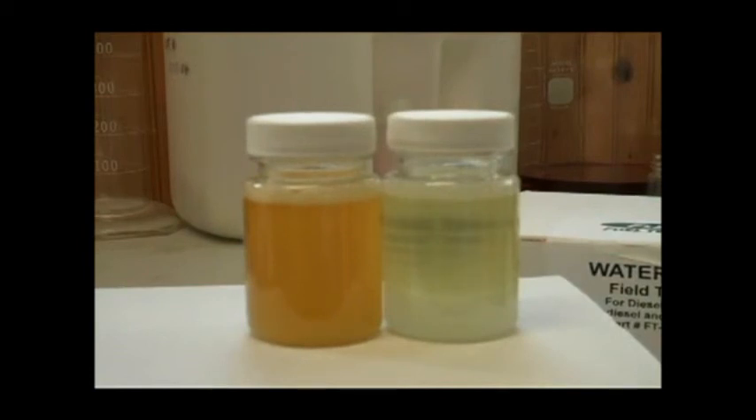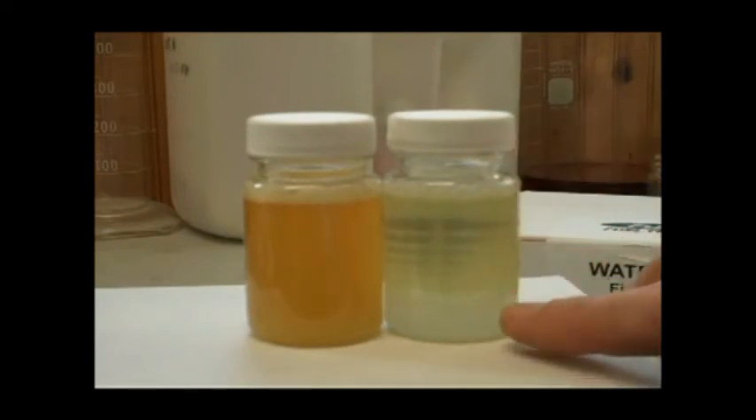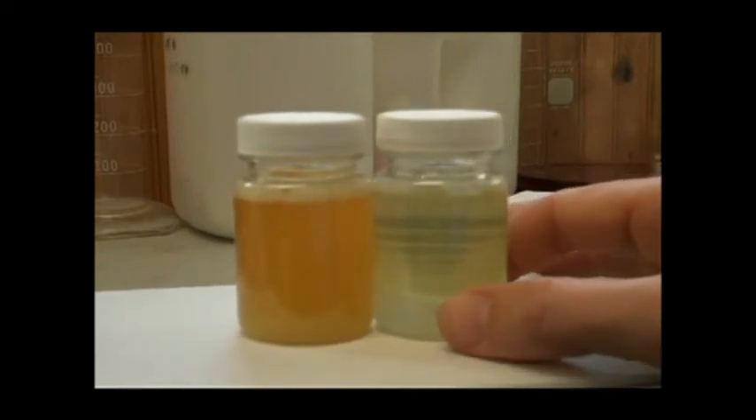This is a problem because most of the methods for detecting water traditionally have been for detecting what we call water bottoms — detecting when water starts building up in a fraction at the bottom of a tank. And that has worked fairly well.